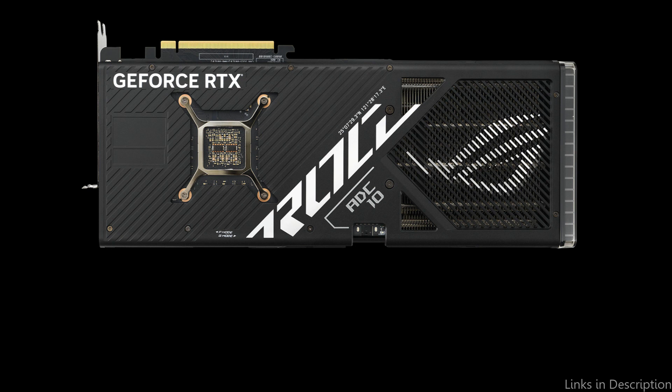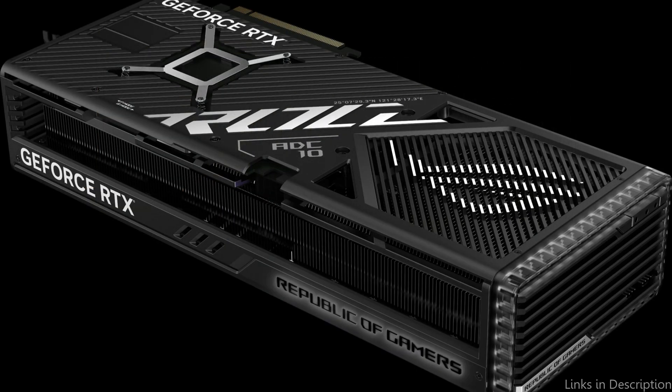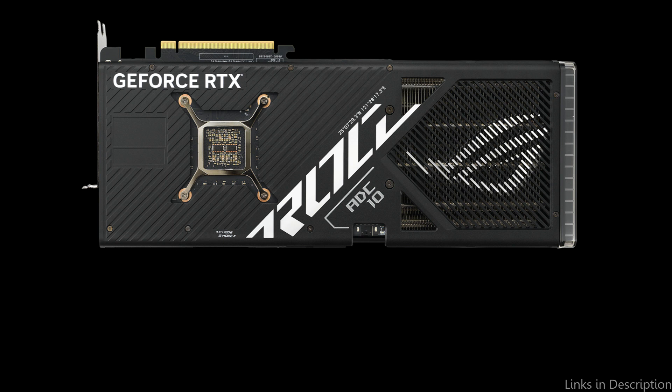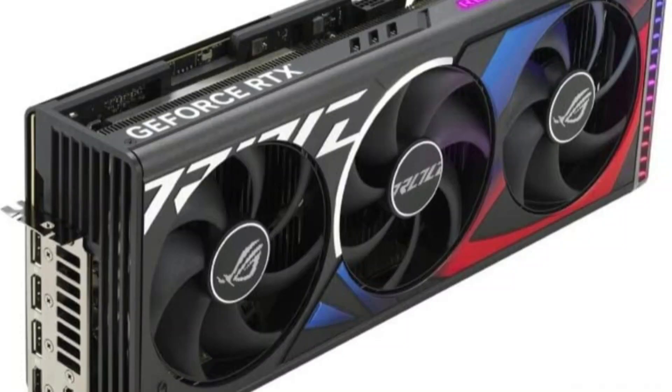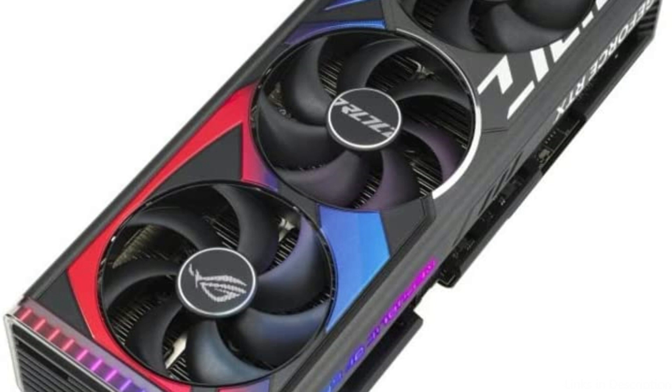With an array of cutting-edge features such as AI-assisted ray tracing, deep learning supersampling, and support for NVIDIA G-Sync, you can experience the next level of immersive gaming visuals with this graphics card. The card also comes with multiple connectivity options including HDMI 2.1 and DisplayPort.